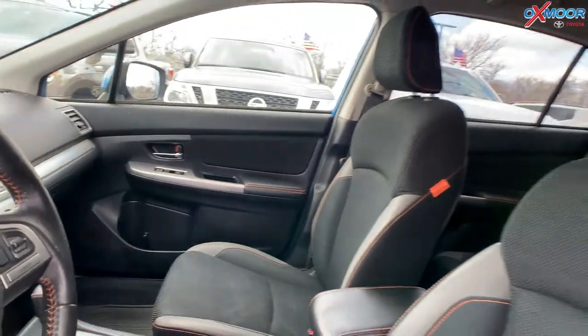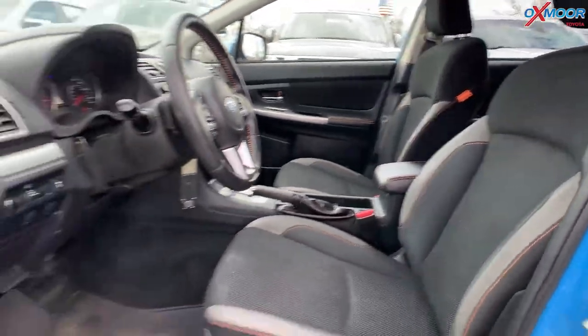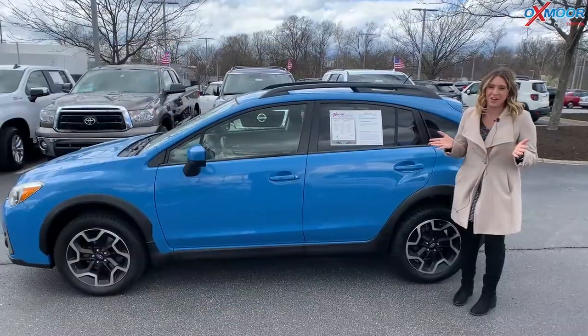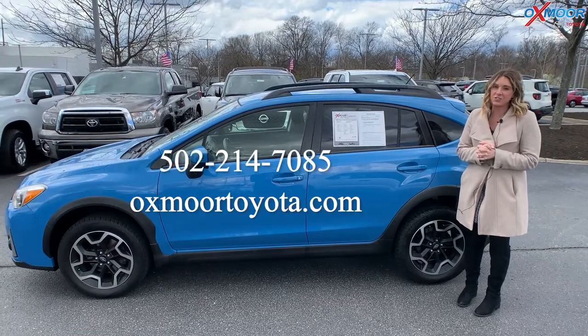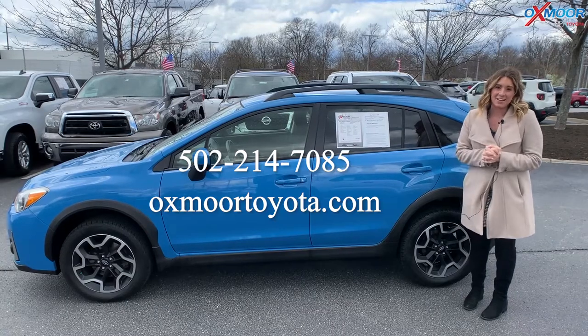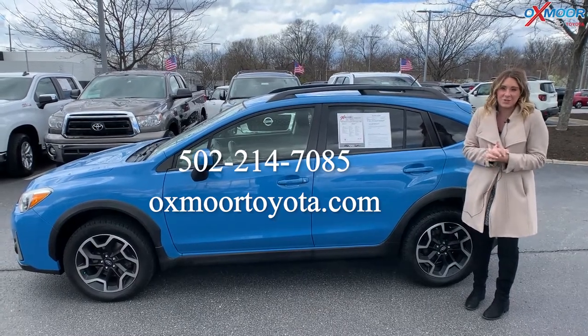Mileage is 84,846 and the price is $24,300. If you all have any questions, feel free to let us know — all of our contact info is listed right here. Thanks so much for watching and I'll see you all next week. Bye!